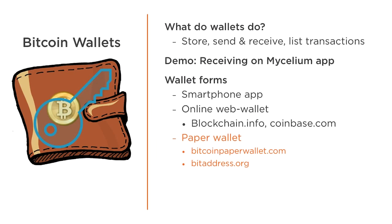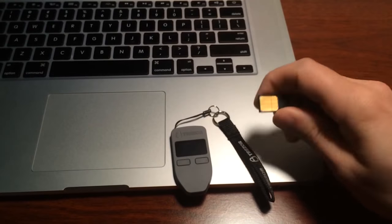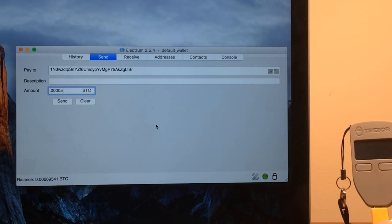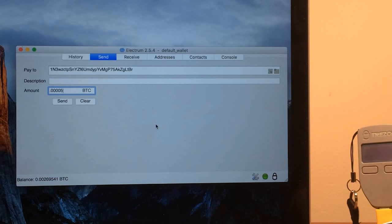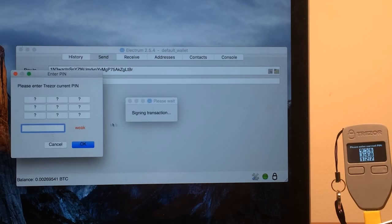For storing large amounts of Bitcoin, it's recommended that you use cold storage, which means sending Bitcoin to an address that never touched the internet. The paper wallet site recommends you download the site's HTML code, transfer it to a computer not on the internet, and then generate the address there to avoid any risk of the private key being stolen. There are also hardware-based wallets like Ledger and Trezor that help to shield private keys from the internet — these wallets sign transactions internally without ever exposing a private key. I'll demonstrate Trezor briefly, using it with a desktop software wallet called Electrum.